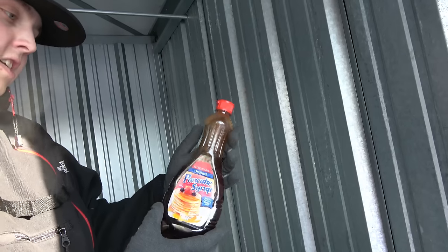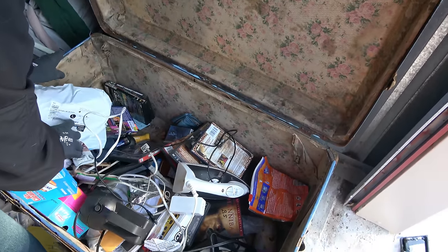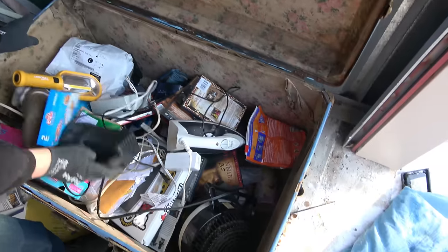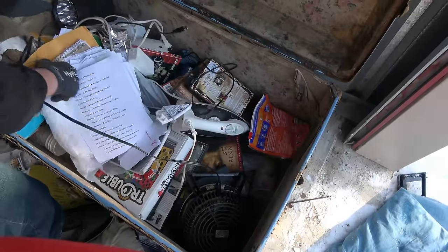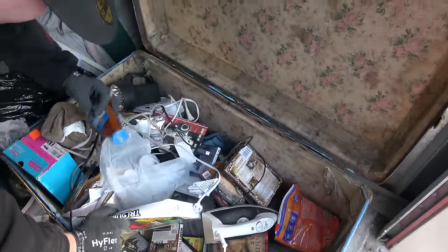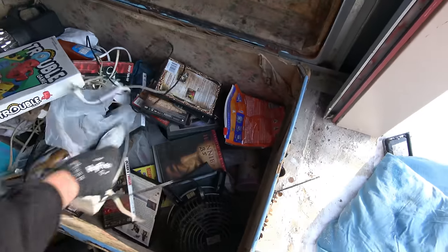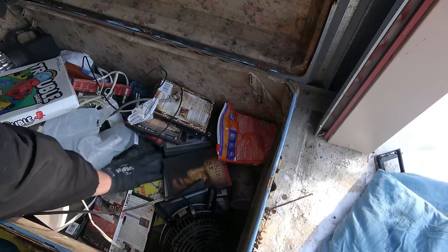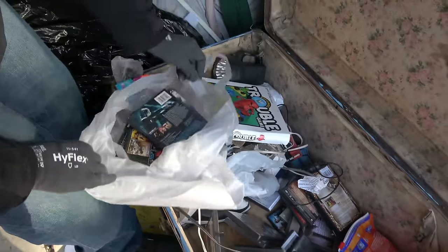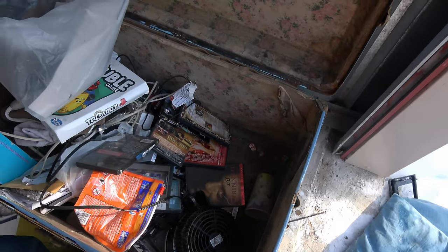Worth it — we got pancake syrup. Look at this top — that is just grimy. Some chains down there, a flashlight, paperwork. We got a bonus: hot sauce, taco sauce. And DVD — my favorite. Not. We might be in trouble trying to get all this stuff in the car. Let's just get all this stuff in the clutter — or most likely junk.